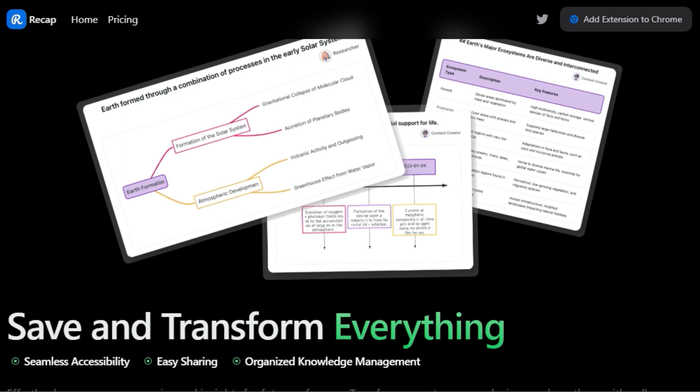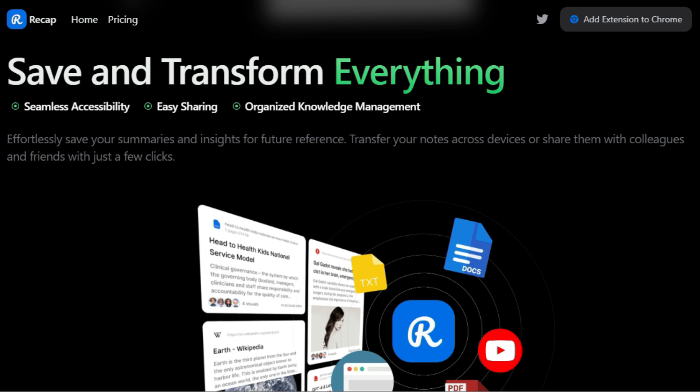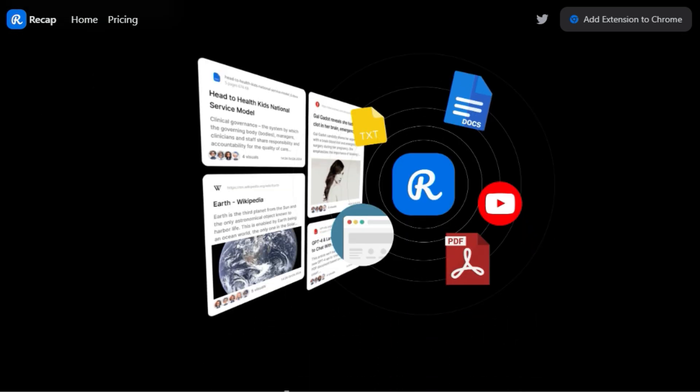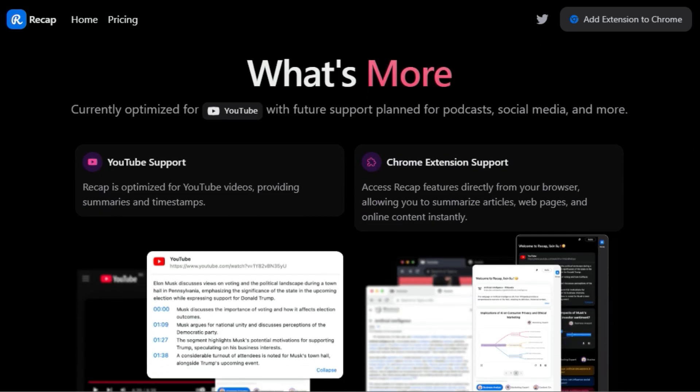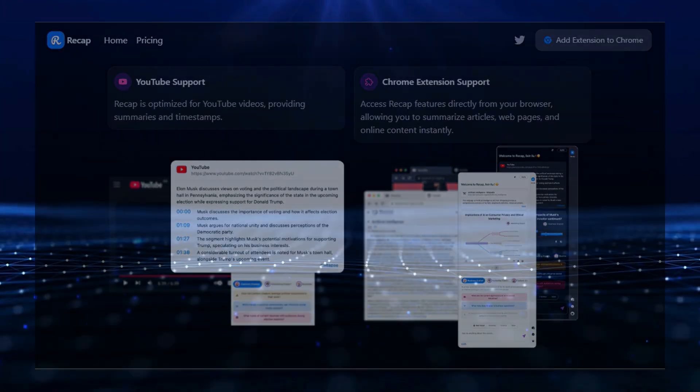You can save your summaries and insights for future reference and share them with colleagues or friends. Recap has received praise from students, researchers, marketers, and content creators who use it to simplify their work and boost productivity. Whether you're summarizing academic papers for research, extracting key points from articles for content creation, or staying up to date with industry trends by summarizing news articles, Recap can help. With plans to support podcasts, social media, and more, Recap is constantly evolving to meet your information needs.